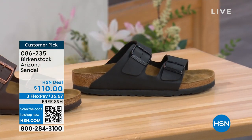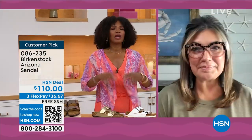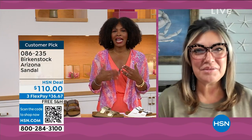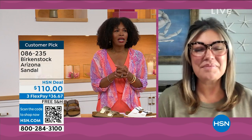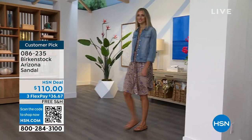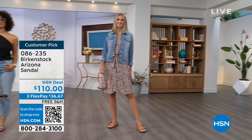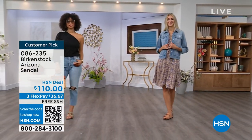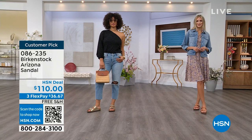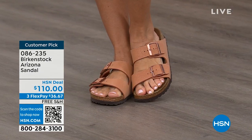Customer pick, of course, on hsn.com, sizes five to eleven and a half. The Arizona, for me, was the very first Birkenstock I ever saw someone wear — a teacher who wore her Arizonas every day no matter what. That was my entrance to Birkenstock. This is the most recognizable Birkenstock — this is the one that everyone knows and loves, that you see everywhere.